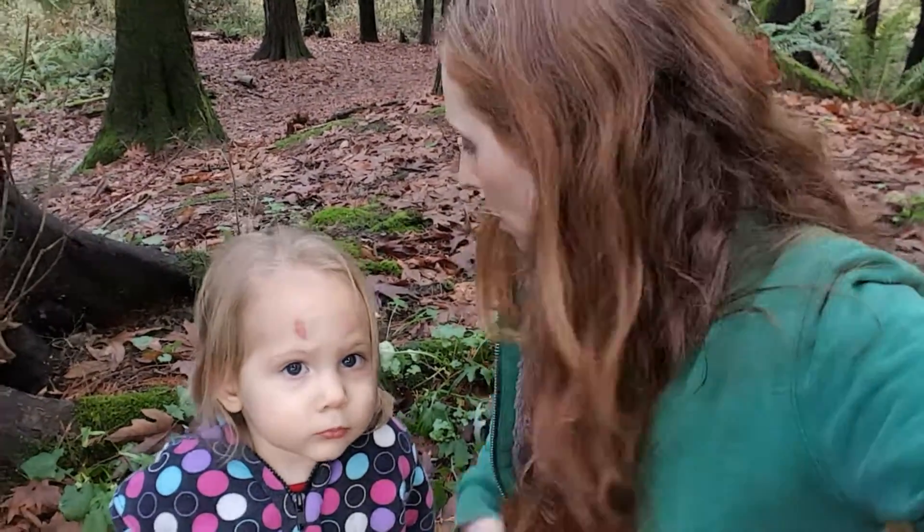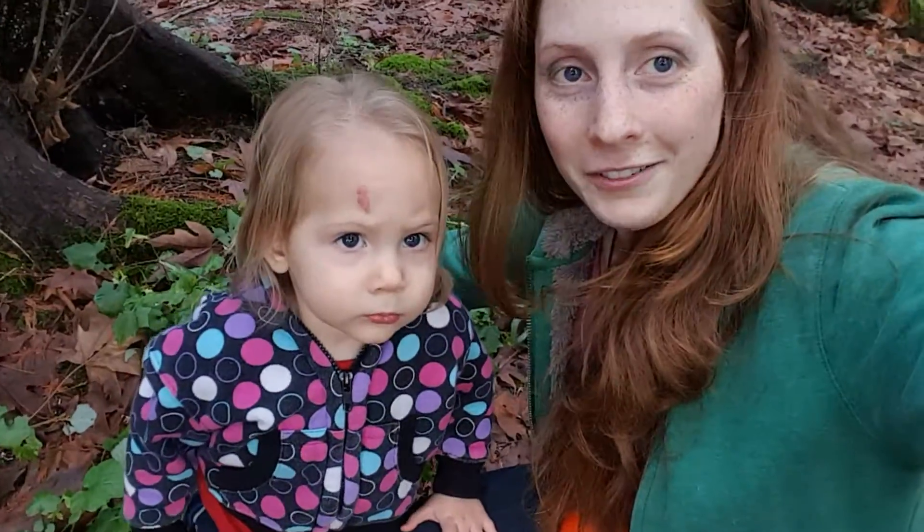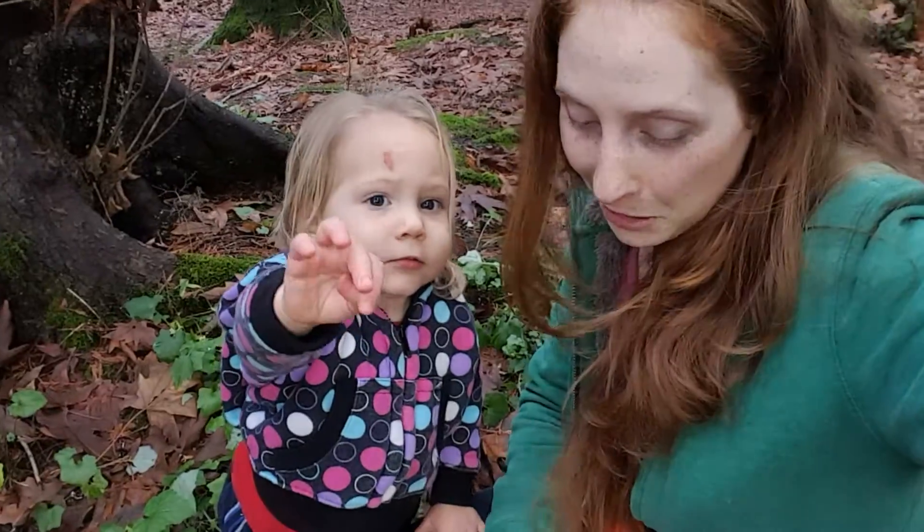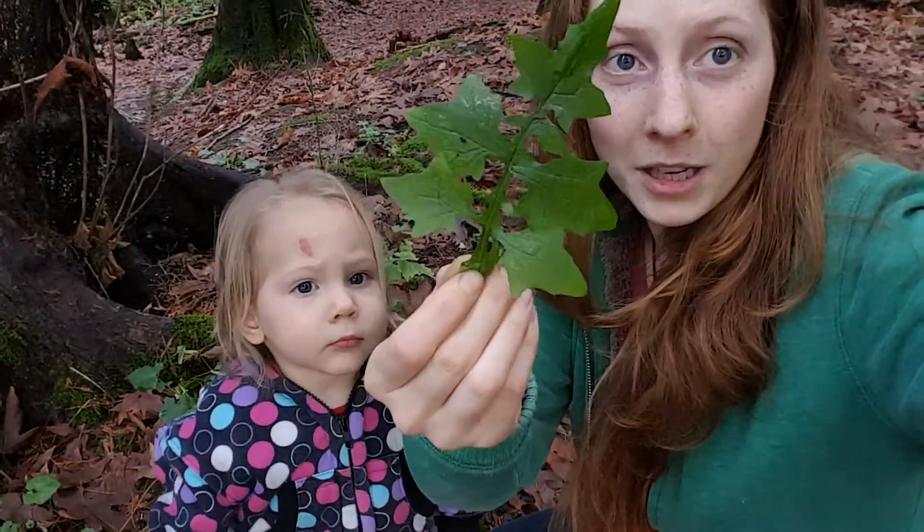Hi all, Jess Smith here. I just want to do a very quick video on something. This is my daughter Rain. If you ever are in the woods on the West Coast, you may find something like this.